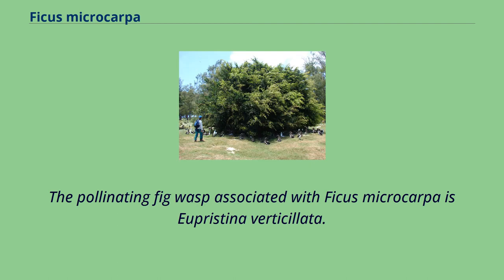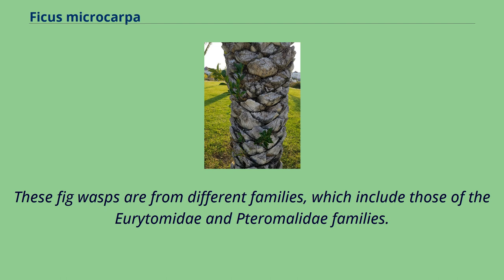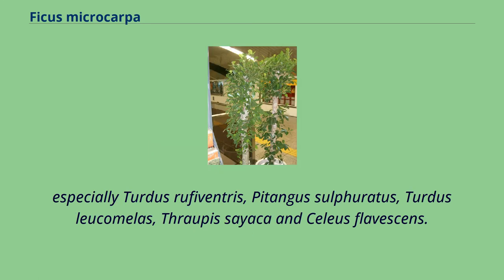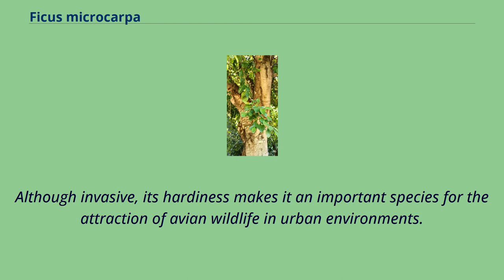The pollinating fig wasp associated with Ficus microcarpa is Eupristina verticillata. In addition, 19 non-pollinating fig wasp species parasitize Ficus microcarpa figs. These fig wasps are from different families, which include those of the Eurytomidae and Torymidae families. In some parts of its introduced range, it is very attractive to avian wildlife. In São Paulo, Brazil, 10 species of birds were listed as feeding on its fruits, especially Turdus rufiventris, Pitangus sulphuratus, Turdus leucomelas, Thraupis sayaca, and Celeus flavescens. Its fruit and leaves are also sought after and eaten by the parrot Aratinga leucophthalmus. Although invasive, its hardiness makes it an important species for the attraction of avian wildlife in urban environments.